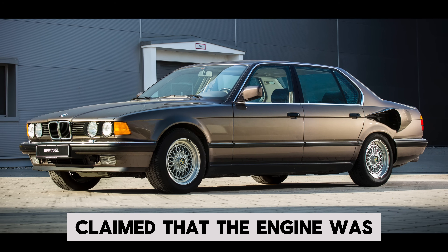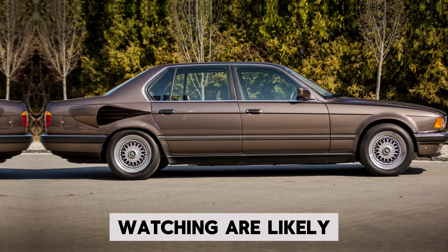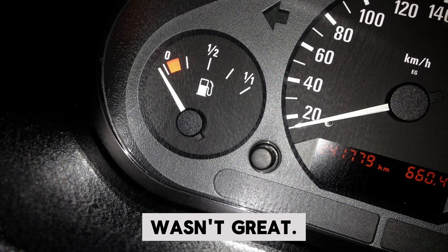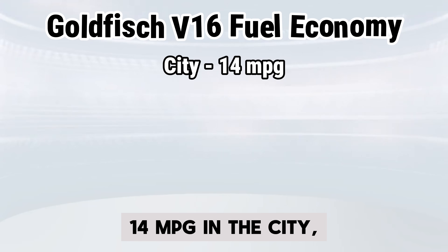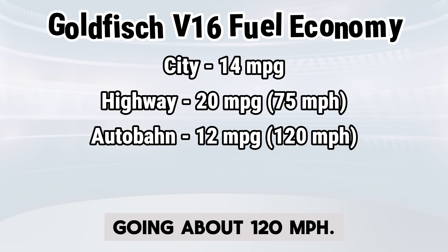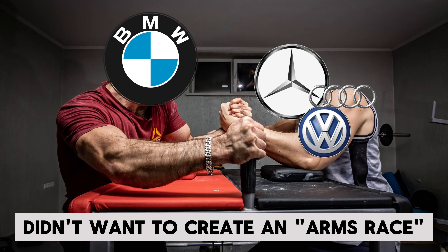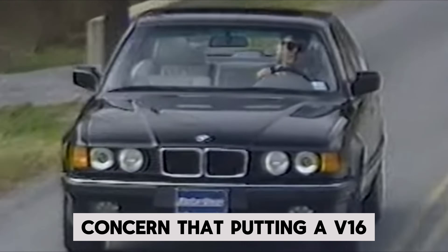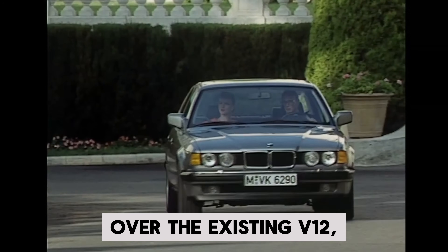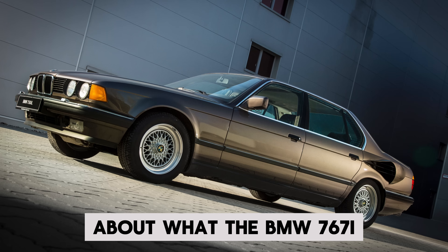In the end, Fischer and Weisbarth claimed the engine was fully developed and production-ready, but the BMW board decided against it. Why wasn't it put into production? First, the fuel economy wasn't great — though expected for a V16. The car got roughly 14 MPG in the city, 20 MPG on the highway, and dropped to about 12 MPG on the Autobahn at around 120 miles per hour. Second, BMW didn't want to create an arms race with other manufacturers — there was concern that putting a V16 into production might inspire competitors to do the same. Other considerations included brand cannibalization over the existing V12, though that's speculation. Either way, it leaves us pondering what the BMW 767i could have been.